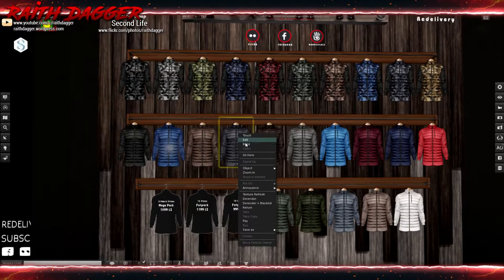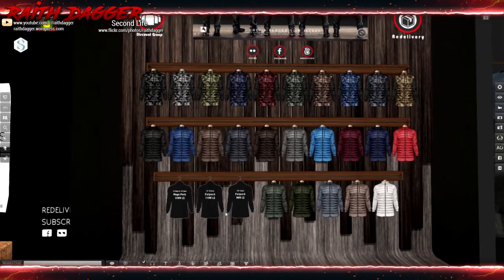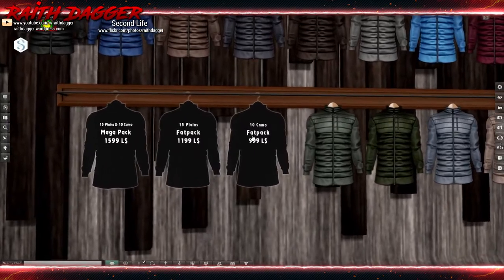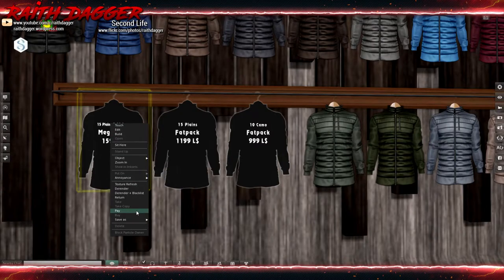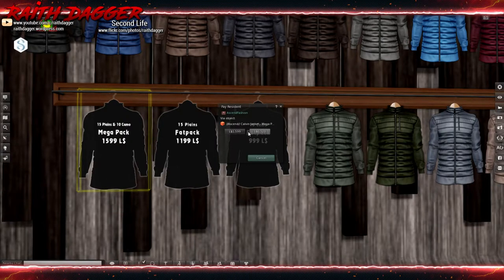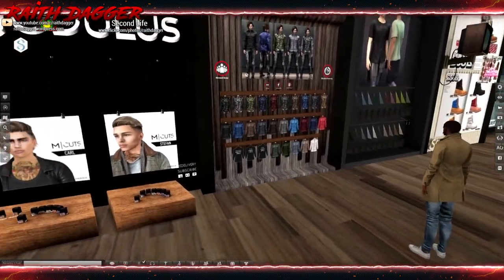From Ascend — I like their clothing but I'm not too keen on the padded jacket. A single goes for 266 Linden if you're part of the Ascend group, or 279 if you're not. Pretty sure the group is free to join, so definitely worth joining for that little extra discount if you're trying to save some Lindens. They have 10 camo, 15 plain, or the Mega Pack for 1,599 Linden — 1,520 if you're a group member.